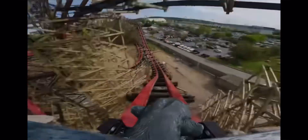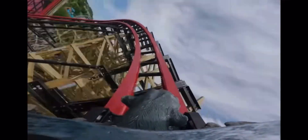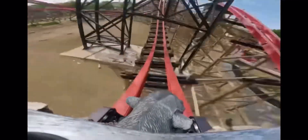Right here, you get major airtime. It's just a great ride. I highly recommend it if you haven't ridden it yet.